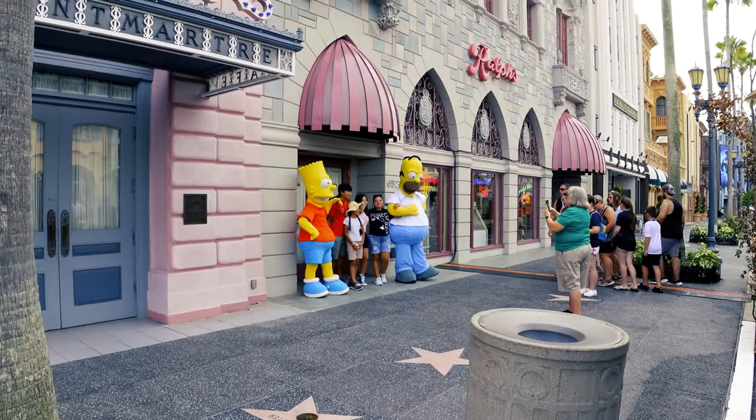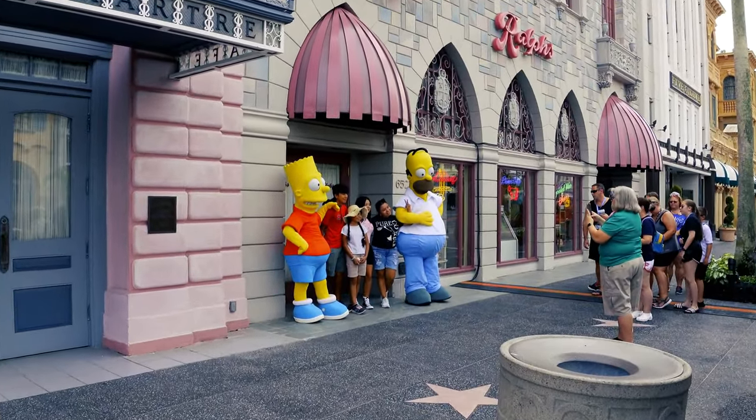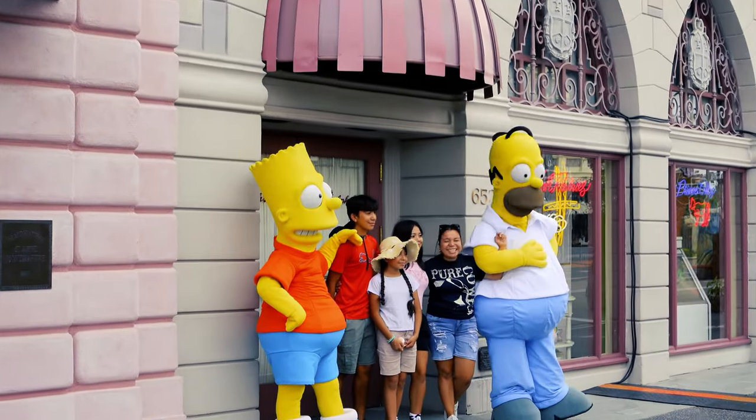And what's any Springfield visit without the Simpsons? Look at there — Homer and Bart doing their thing for the crowd.